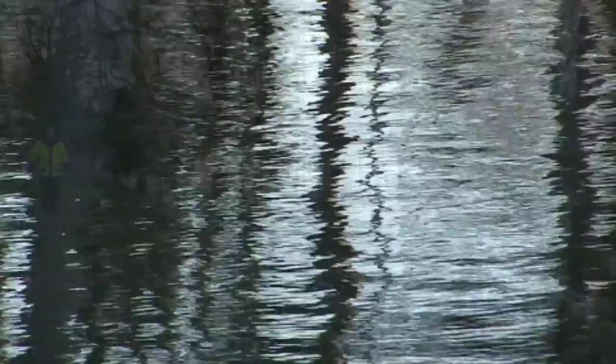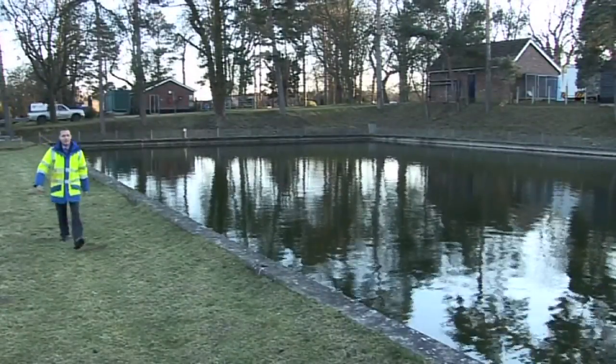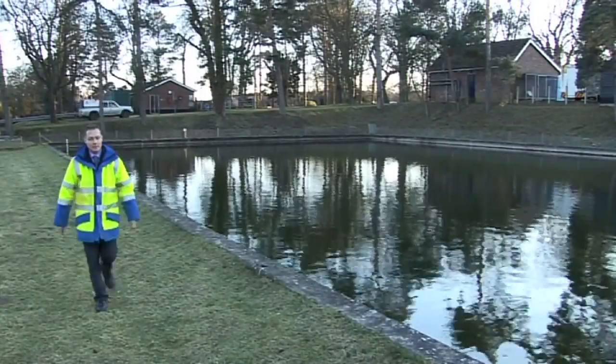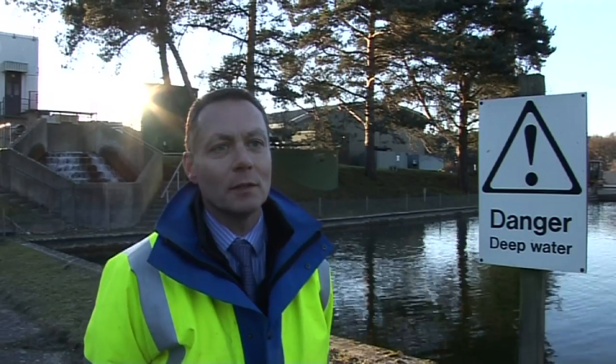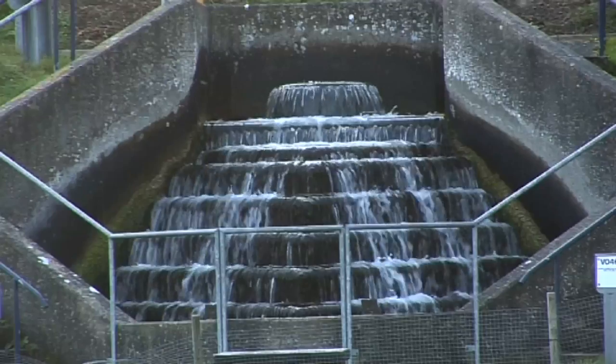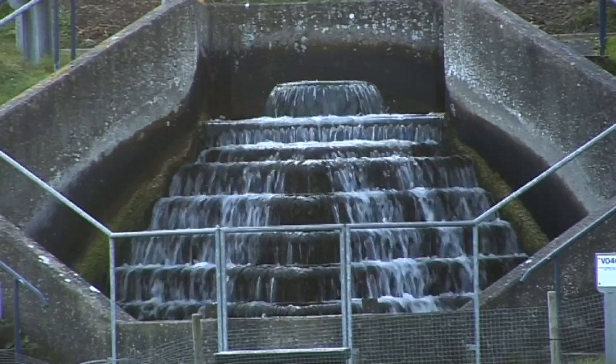After the first stage of rapid gravity filtration, here at Lound we have a second stage of filters called slow sand filters. Behind me the cascade is the inlet to those filters — the extra oxygen helps promote this process.